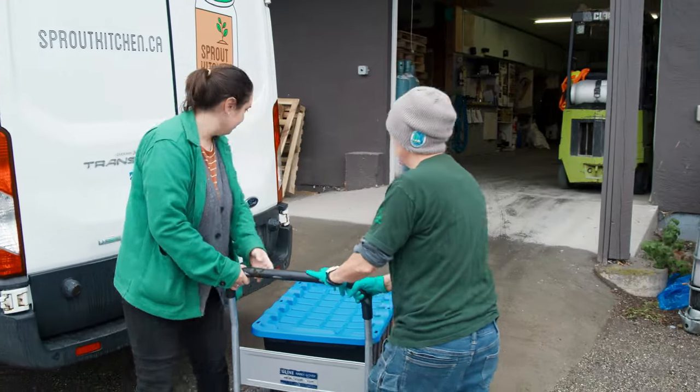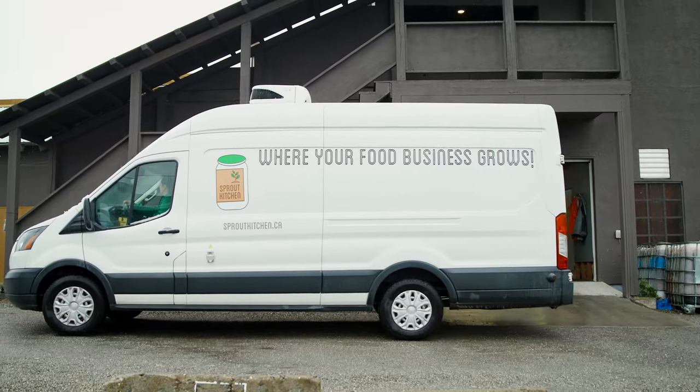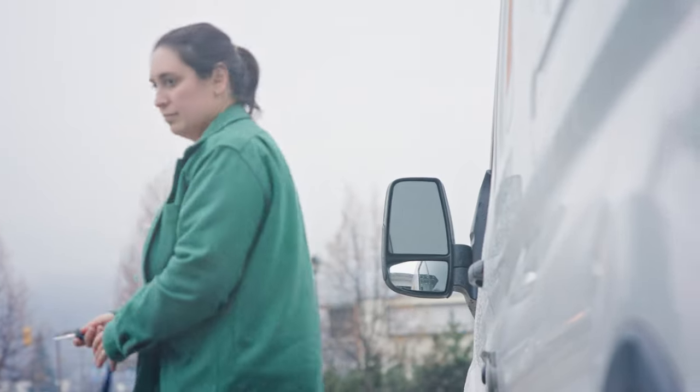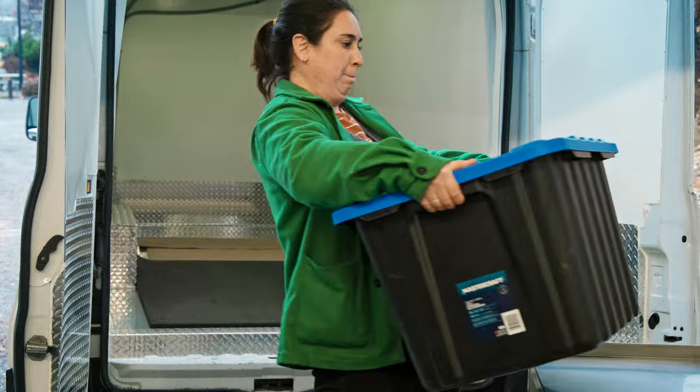Being able to access larger retailers throughout our entire region — the benefit of having a distribution service that's smaller in scale is that they don't have to fill a full pallet. They're able to ship and reach a new market in another community.